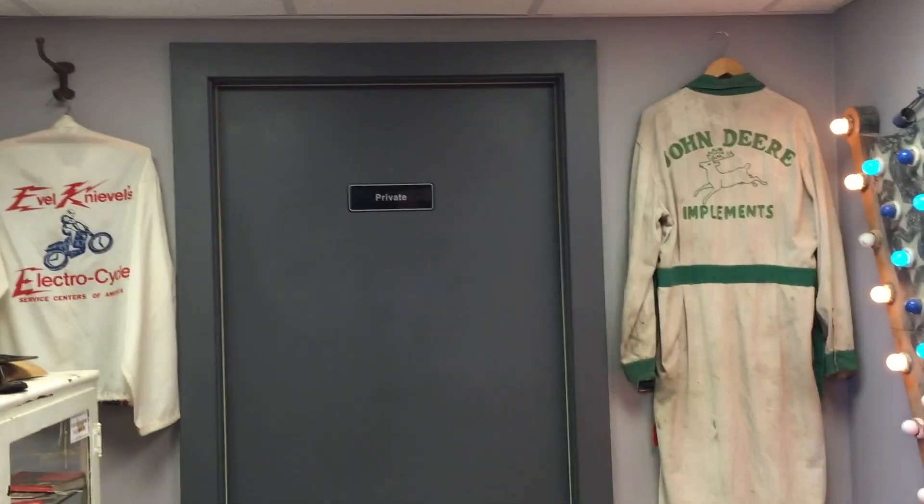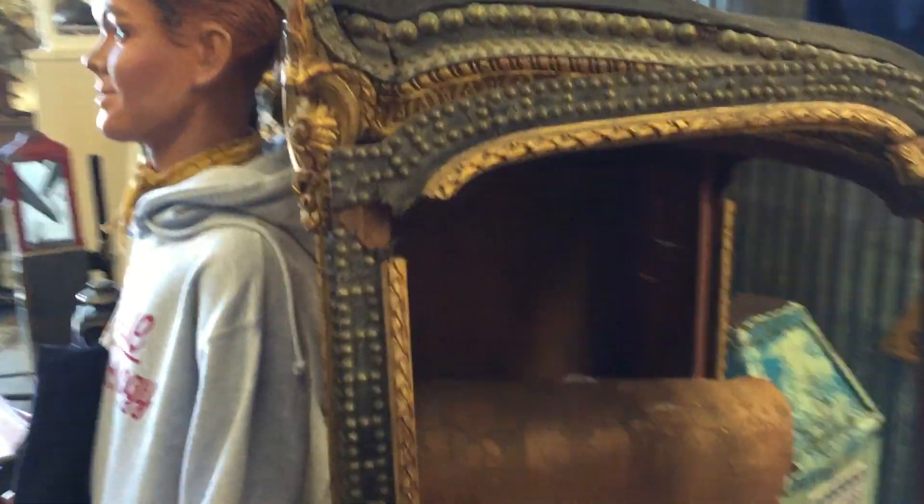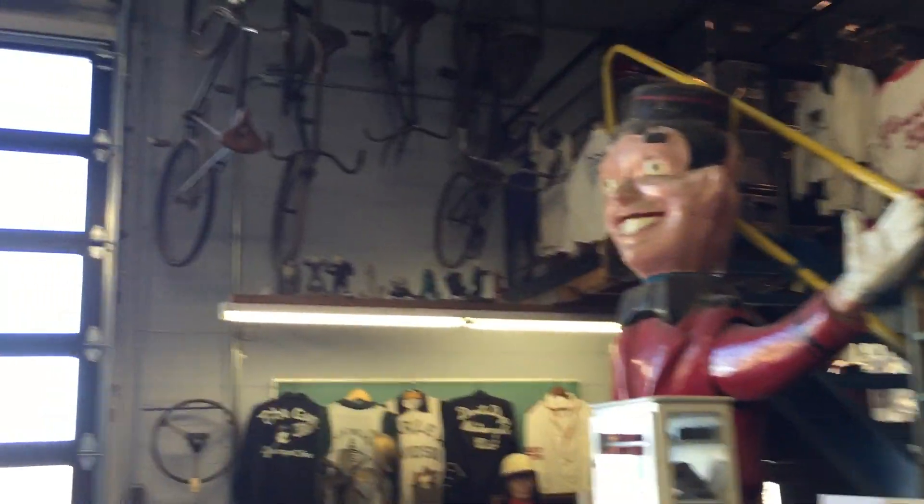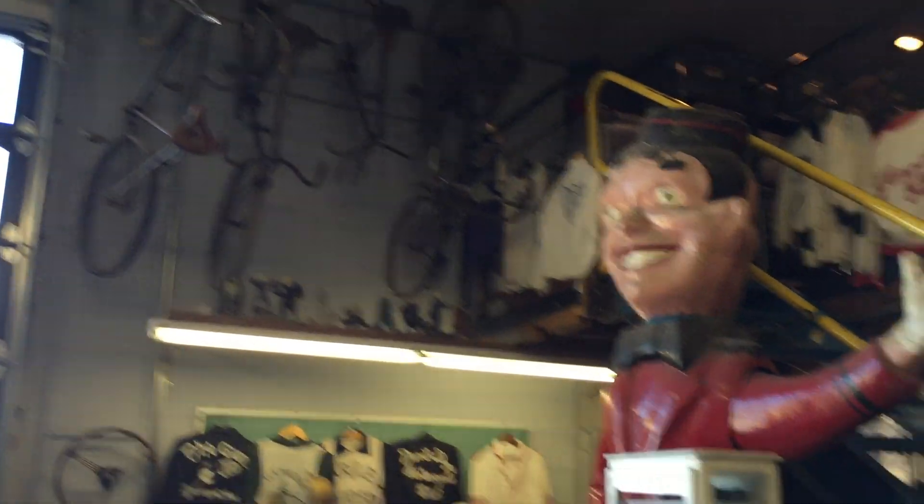So the guys do come around every once in a while, not very often because obviously they get swarmed. But up top where it's off limits, they have some of their old bicycles.